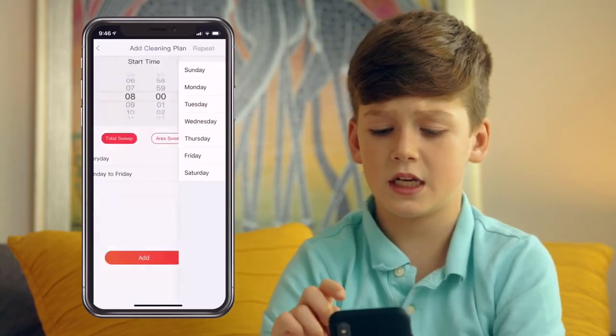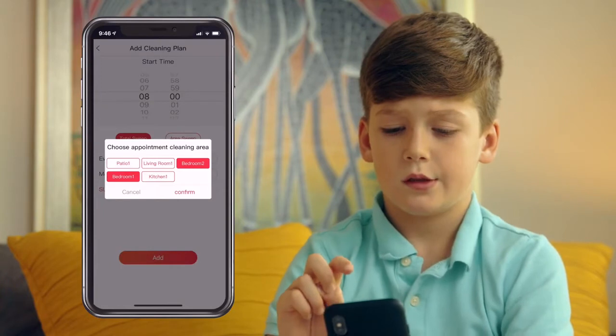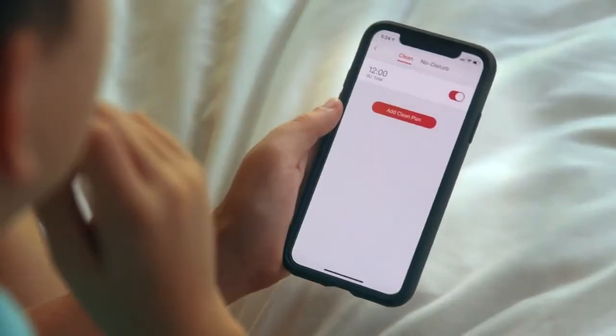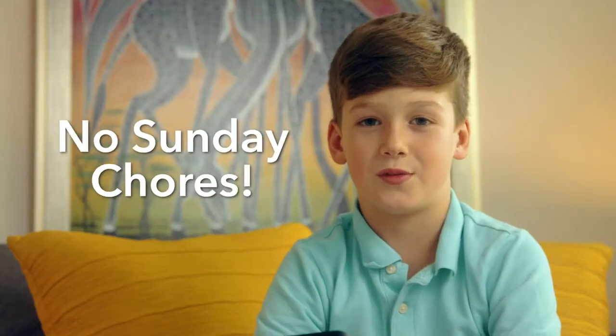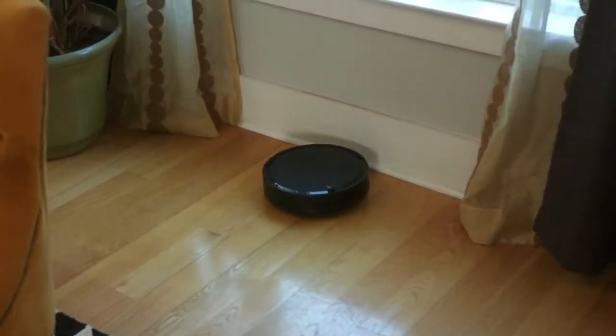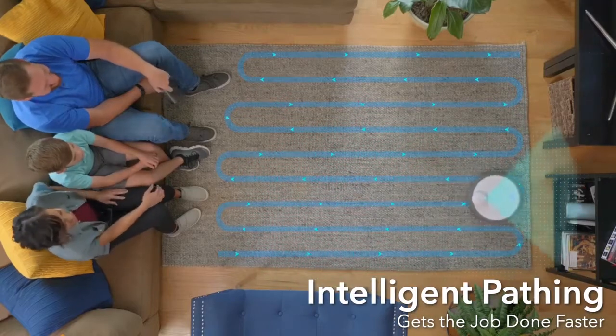This map gets saved where you can then name each room and tell it exactly where to go. So on Sunday, we're going to clean all the bedrooms, the kitchen, and the patio starting at 8 a.m. Perfect — no Sunday chores for me. Dumber robots just run around randomly and miss plenty of spots, but the R6 Home plans out an optimal path for maximum coverage and efficiency.